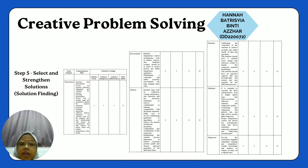Now we proceed with step 5: selecting and strengthening solutions, known as solution finding. We rate every countermeasure idea for every cause category using three criteria: manpower, cost, and effectiveness. For the measurement countermeasure, the cost is rated 4, the manpower is rated 4, and the effectiveness is rated 4, giving a total mark of 12.